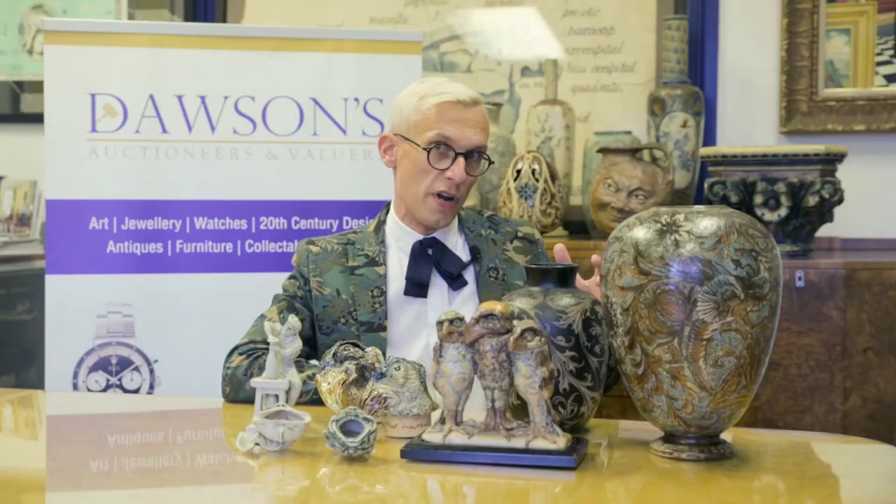The Martin Brothers are firmly placed as being important within the lexicon of Victorian and early 20th century pottery. They very much represent that transition between these two ages — from very high style, high Victorian pottery into the studio pottery and the influx and input of character and emotion in 20th century pottery.